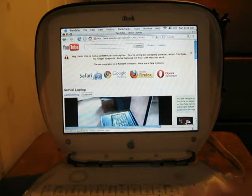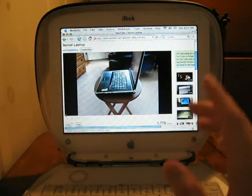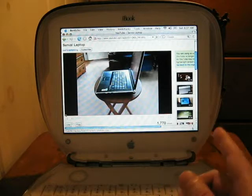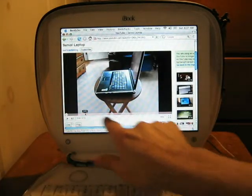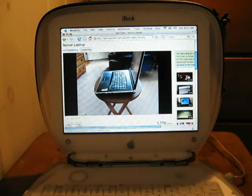Now the first thing you see is a message from YouTube saying that this is an outdated browser, which is true — it's version 2 of Firefox, but it's the most recent one that will work on this computer. I paused it as soon as it started because I wanted to let the whole video load. You can see this bar down here — I waited for the red part to go all the way across because it always plays smoother if you wait for that.